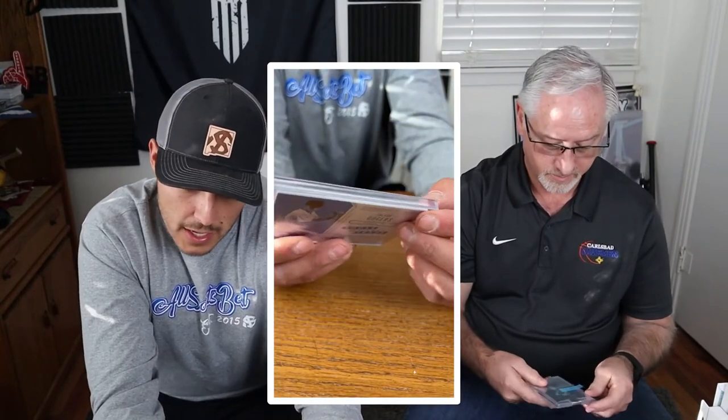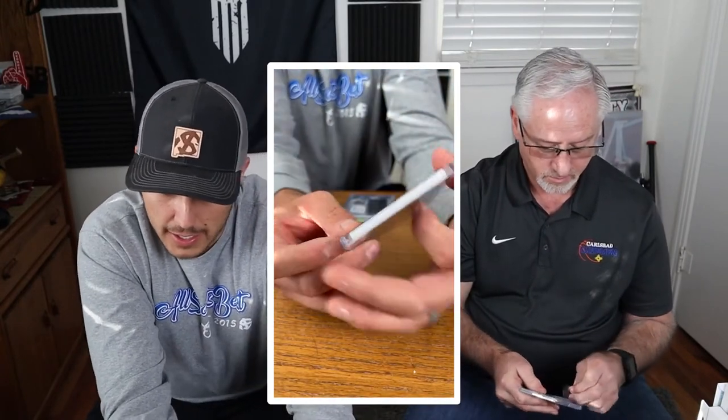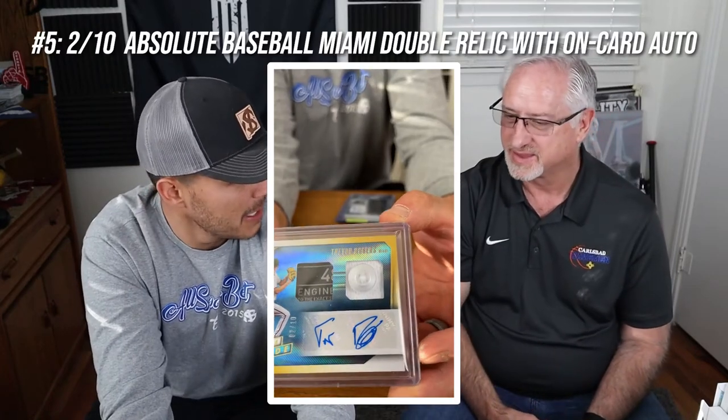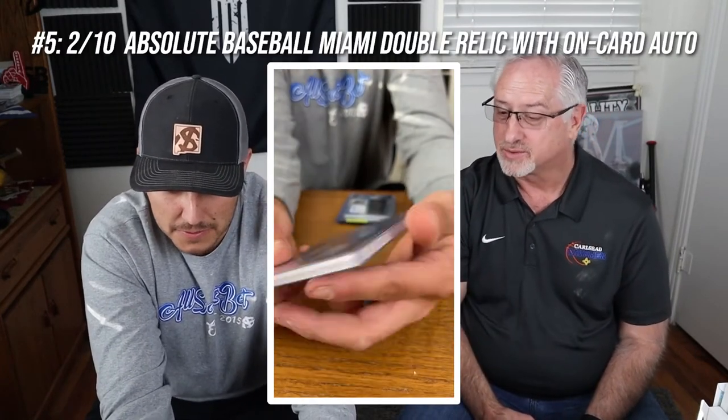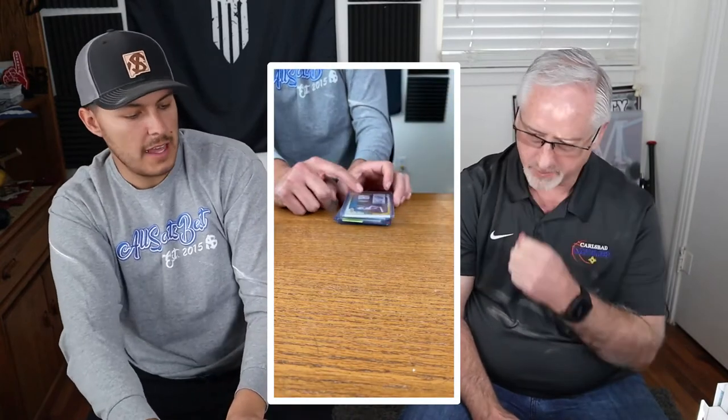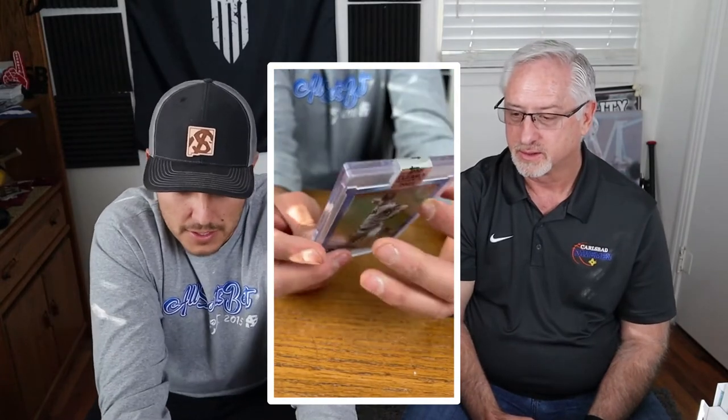This next one is also an Absolute, and all of these are rookie cards by the way. This one comes with a button on it as the relic — before Steve showed me this collection, I had never seen a button as a relic. It's just a very unique part of what is probably pants that they wore. This one is also numbered out of 10 — it's number 2 of 10. Sometimes it's so hard to see the numbering that you might overlook it when you open a pack.